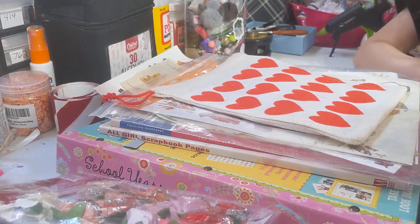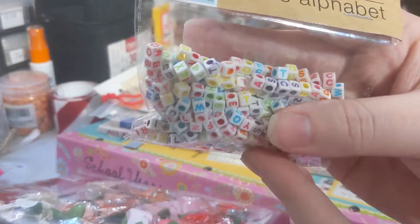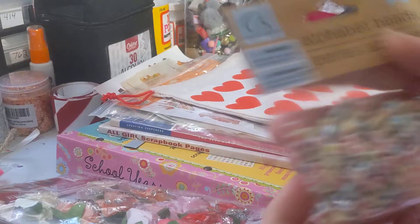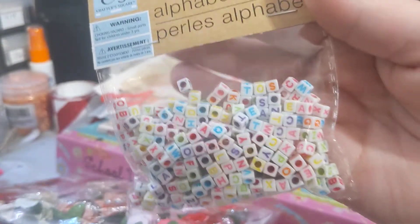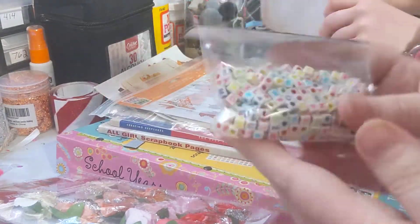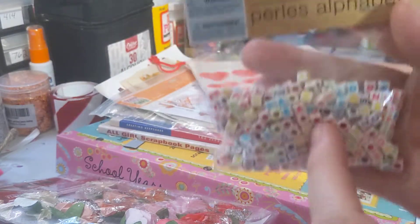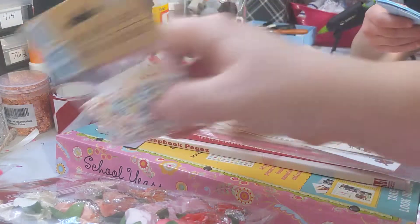So then she also sent us these little letter beads, which honestly I've gotten them from Dollar Tree before and they seem really faded out. So the fact that these are really colored and detailed, I'm super excited about that. We're gonna make some beaded words for some upcoming swaps with these. So that's gonna be fun. Thank you for that.